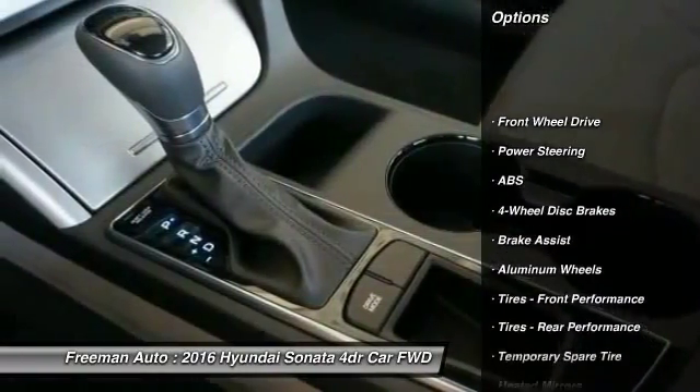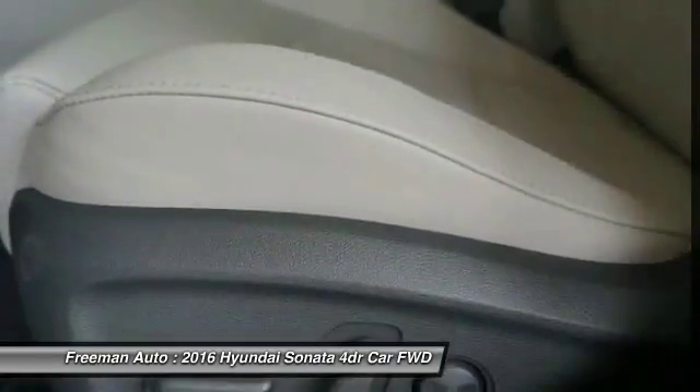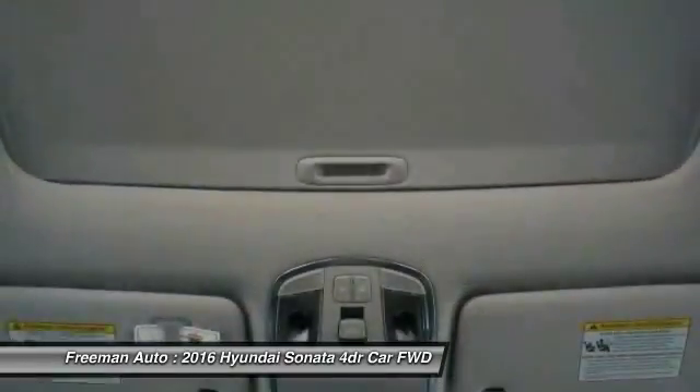Stability control. Traction control. Steering wheel audio controls. Keyless entry. Anti-lock braking system. Backup camera. Bluetooth.